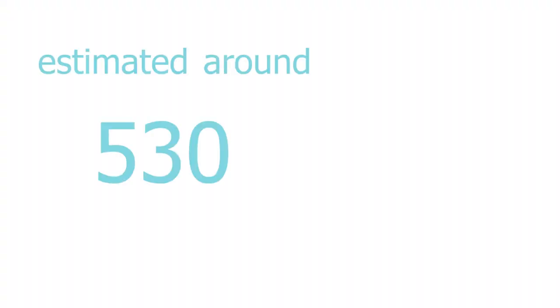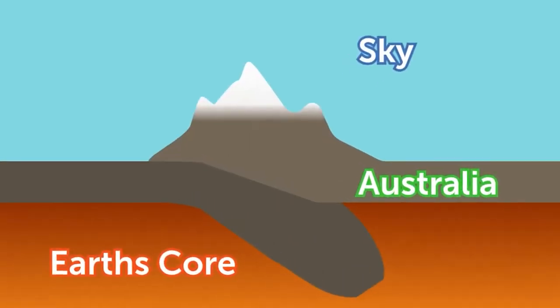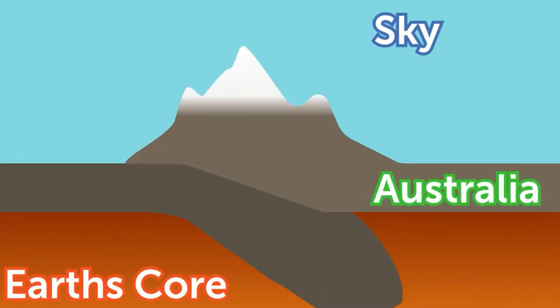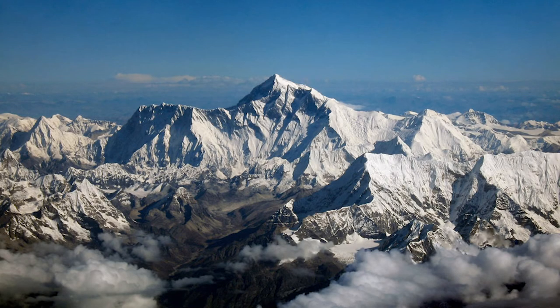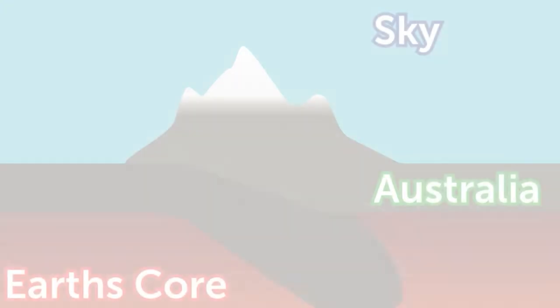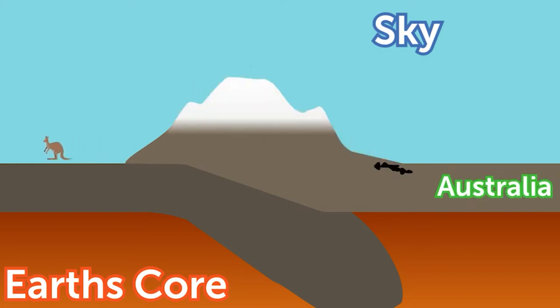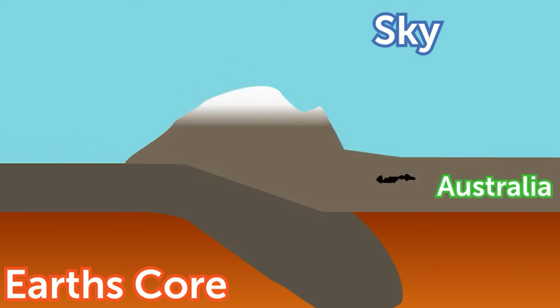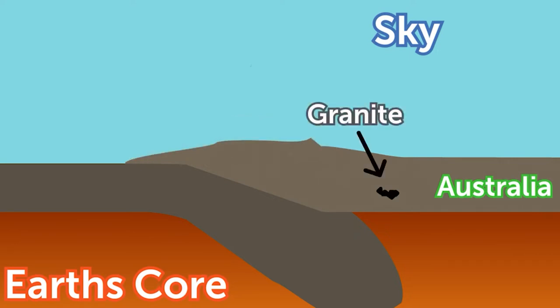Estimated around 530 to 550 million years ago, convergent tectonic plate movement created a mountain range in the plate boundaries that make up Australia today. These mountain ranges were similar to some of present day's famous ranges, such as the Himalayas. However, the tops of Australia's ancient mountain ranges had granite outcrops, which slowly eroded away over millions of years, until the mountain range was weathered down to nothing and the granite outcrops that were once at the tops fell beneath Earth's surface.